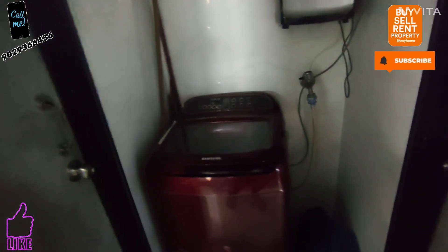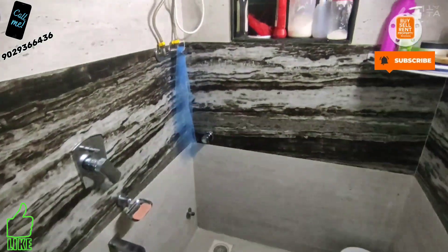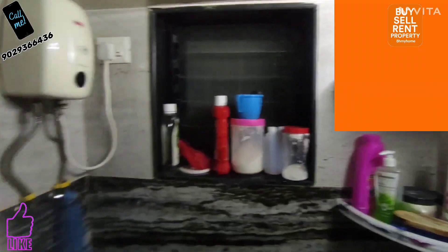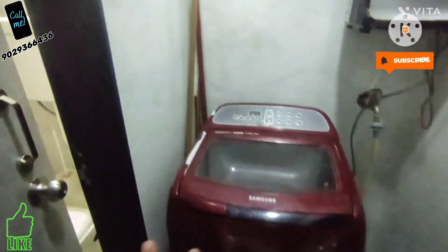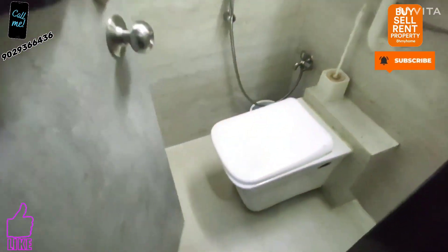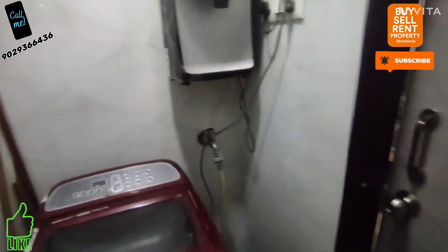The bathroom is neat and clean. Let me open the lights. Proper tiling work is done in the bathroom and it is quite a good size with all branded fittings. There is washing machine space provided here. The WC is English-style — neat and clean and good size.